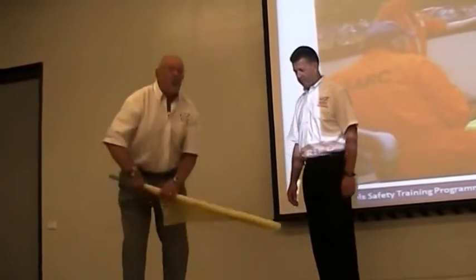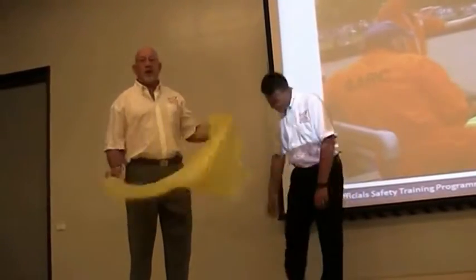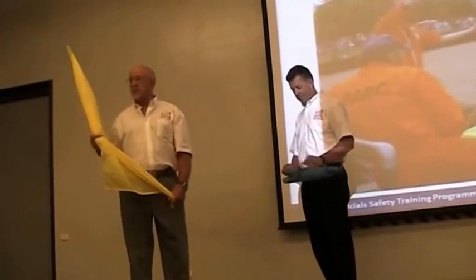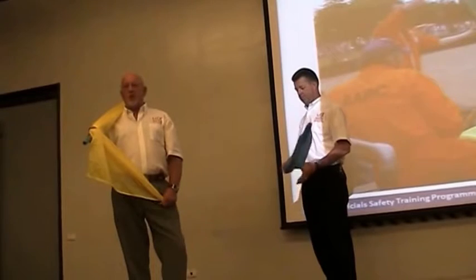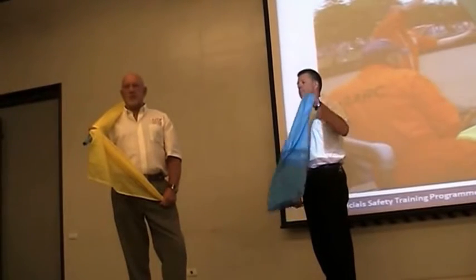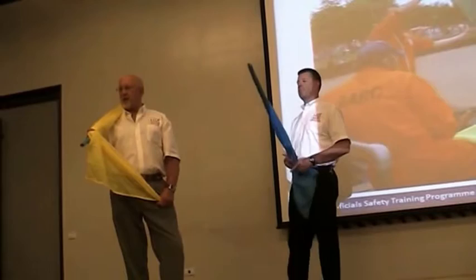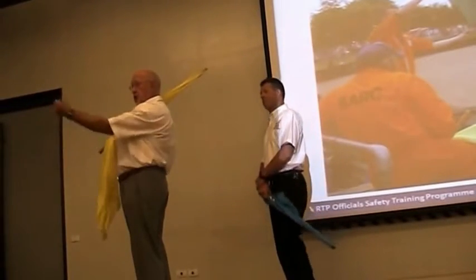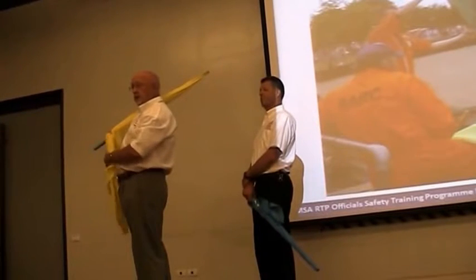I'm the yellow flag marshal. Where should I stand? Where should I stand? This way? The cars are coming this way. Should I stand this way?